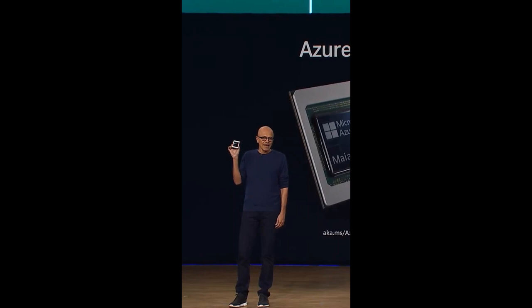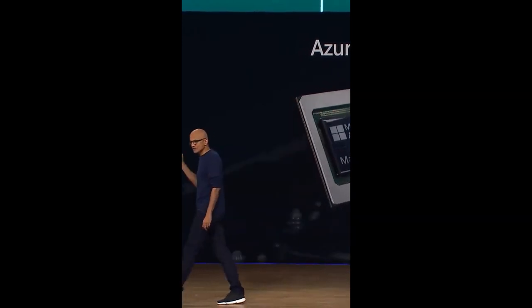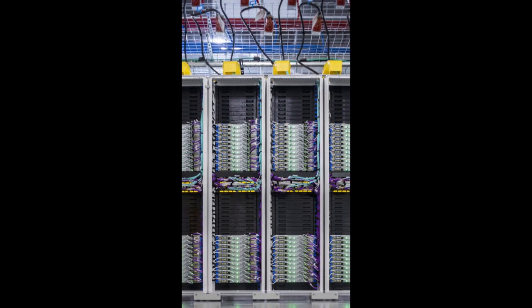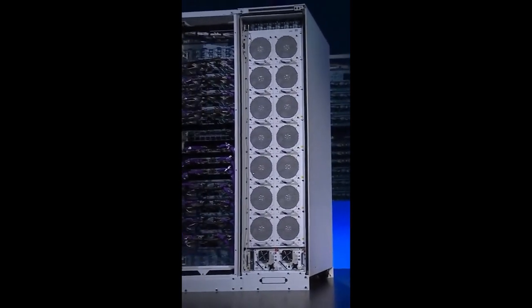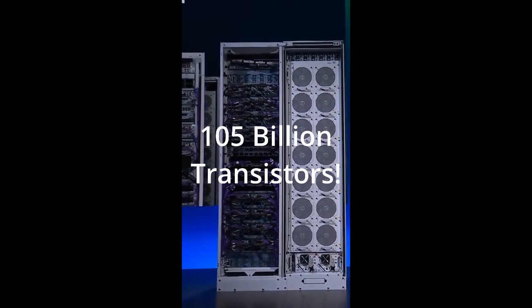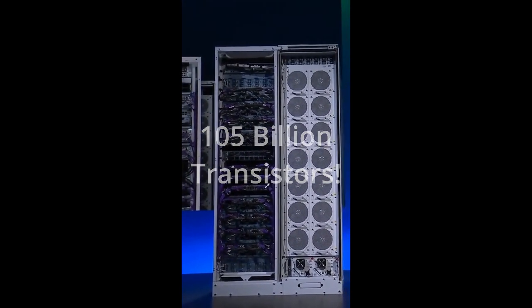The end goal is the training of more capable models and making those models cheaper for customers. The Maya 100 is Microsoft's first generation in its new series. It has 105 billion transistors, making it one of the world's largest chips ever made on the 5nm process.